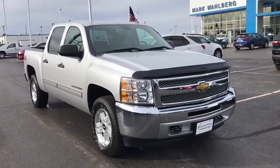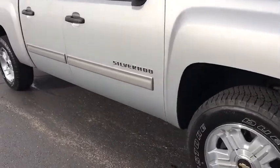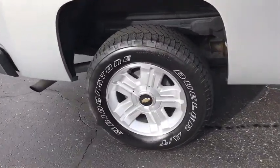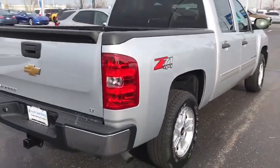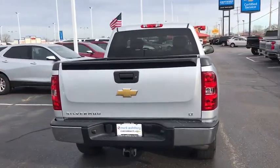Stop by and take a look at the 2013 Chevrolet Silverado 1500. The Chevy Silverado 1500 is the perfect combination of functionality, reliability, and technology. The impressive interior is simply another reason that the Chevy Silverado is a top choice among truck buyers.